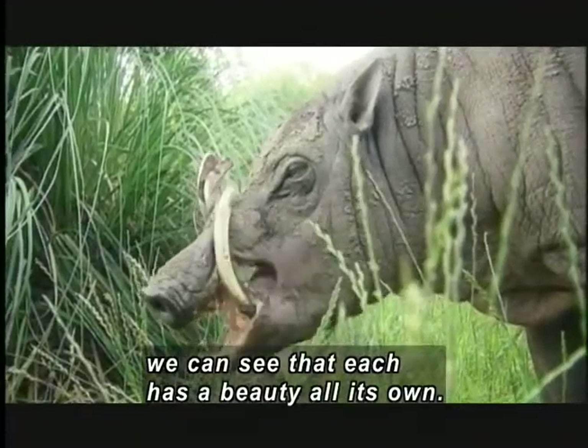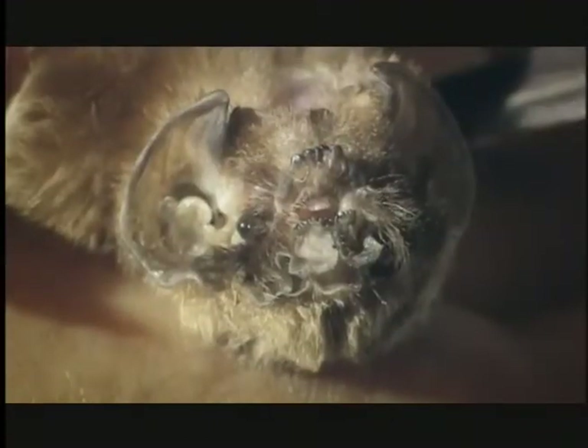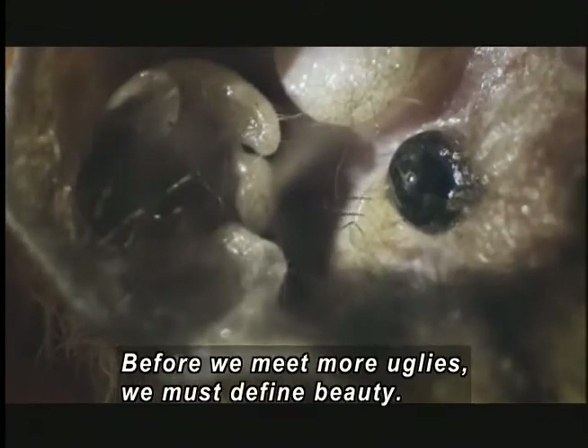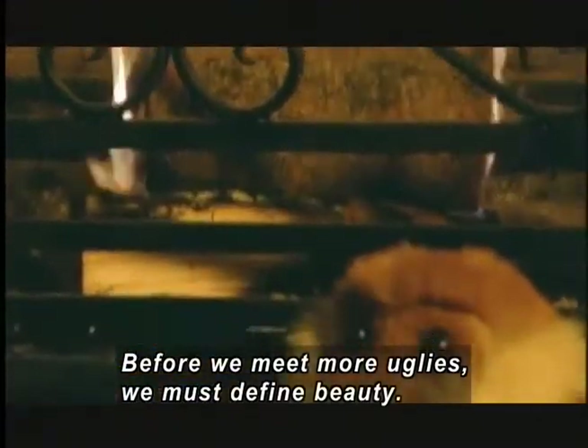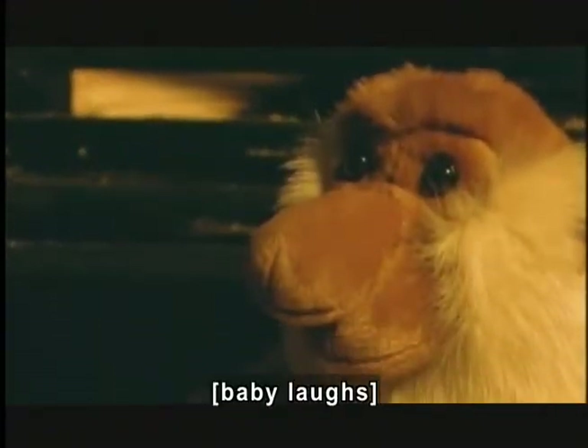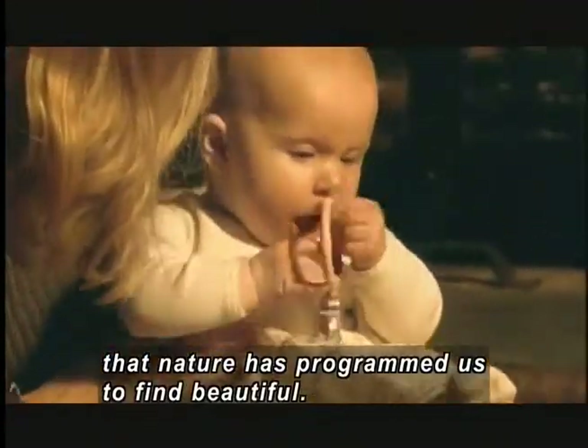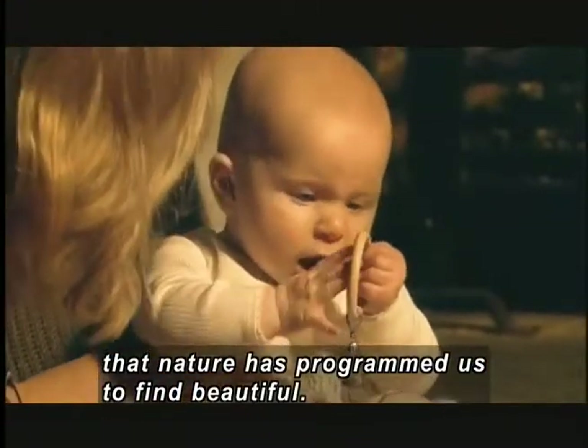Everyone has a beauty all its own. Ridges of flesh line a bat's face around its tiny, beady eyes. Before we meet more uglies, we need to define beauty. A baby laughs. Human babies have features that nature has effectively programmed us to find beautiful.